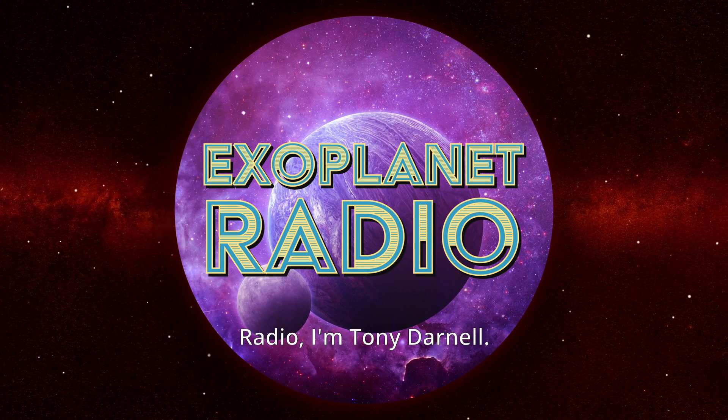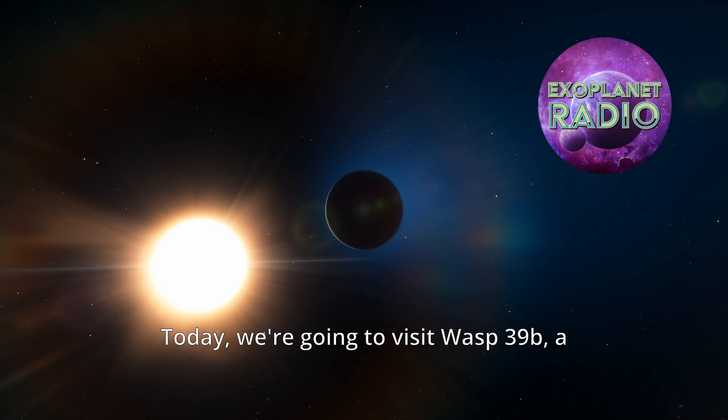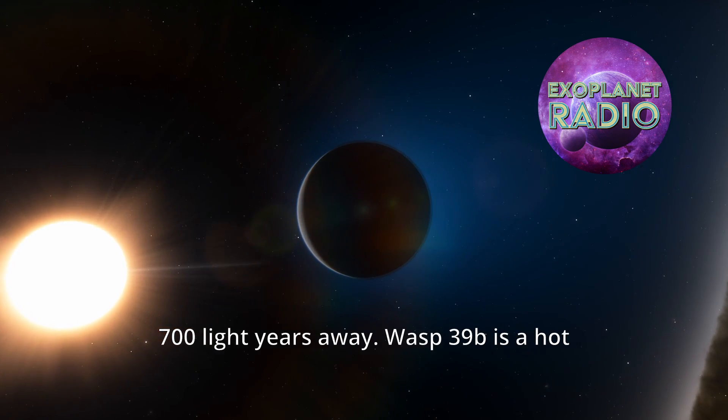Welcome to Exoplanet Radio, I'm Tony Darnell. Today, we're going to visit WASP-39b, a gas giant planet that orbits a sun-like star 700 light-years away.